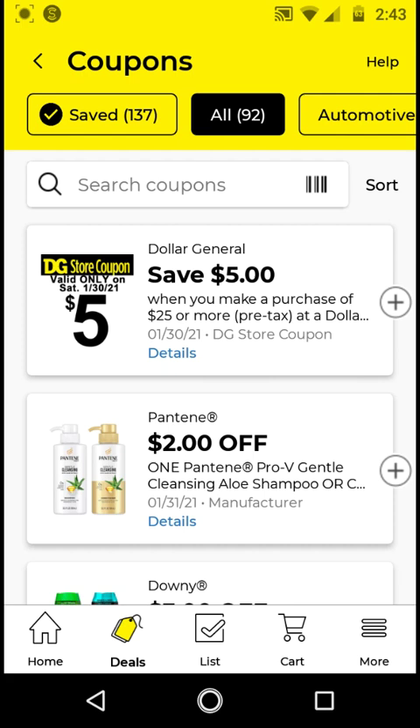Hi guys, this is Small Couponer. These are the Dollar General Digital Coupons that you should be clipping for the week of January 24th through January 30th, 2021.